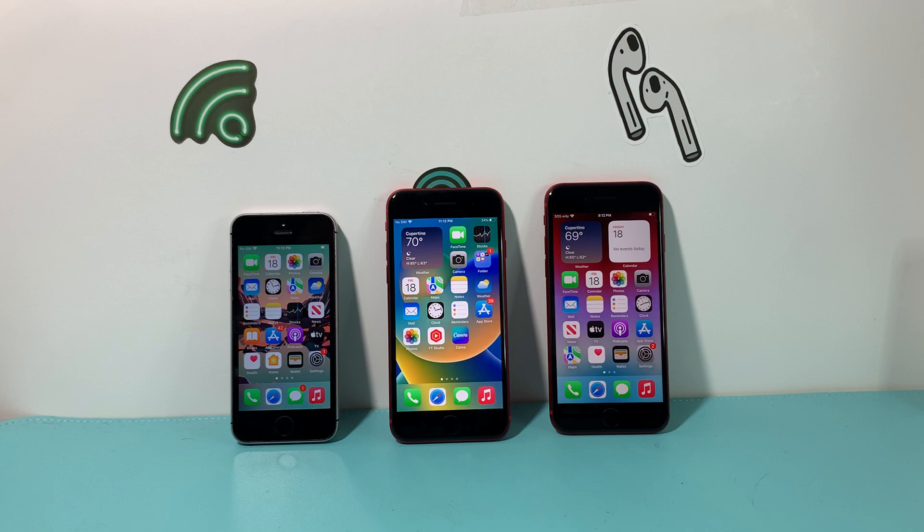That's our review of the three iPhone SEs. I want to hear from you — what are your thoughts on the iPhone SE lineup? Is there going to be a next SE coming out anytime soon? Have you used any of the SE models? Leave a comment to share your experiences. I hope this video provided some clarification. See you guys next time, and hit that like and subscribe button.